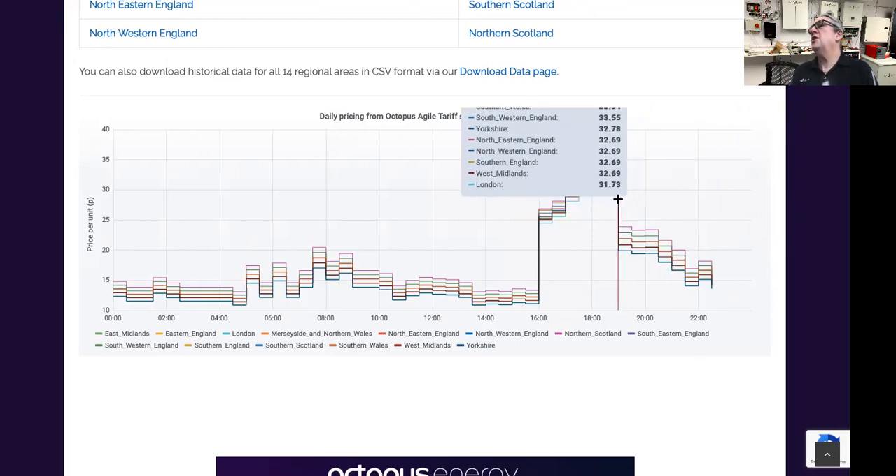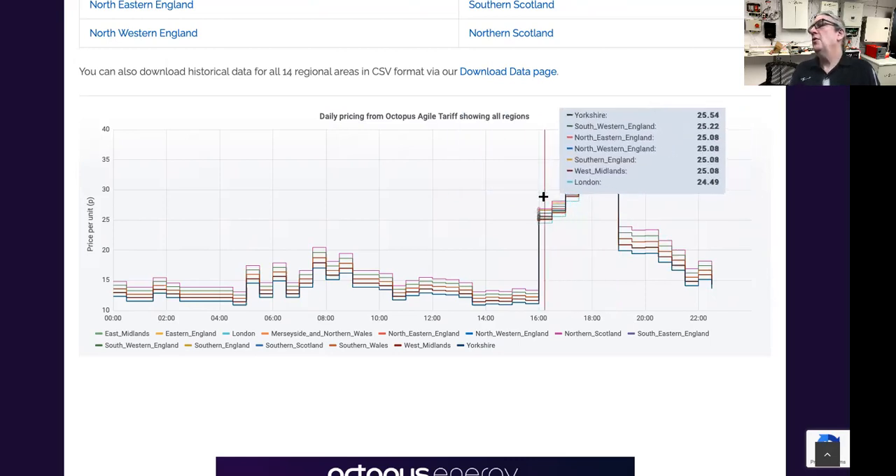You can see here it's going up to around 33–34p per kilowatt hour from just 4p. It shoots up. So just between those periods — between four o'clock and seven o'clock, just three hours — the price shoots right up.